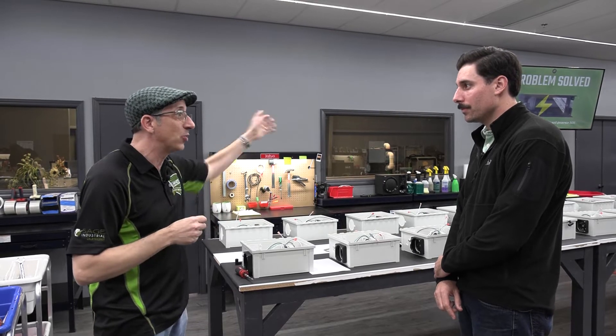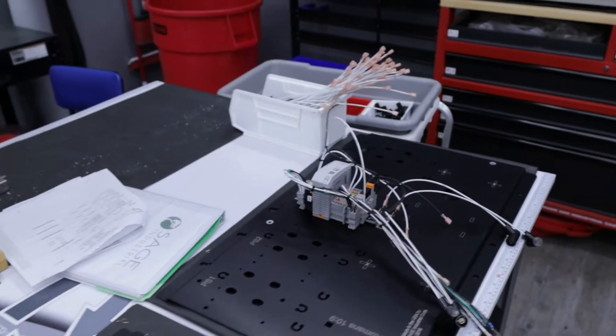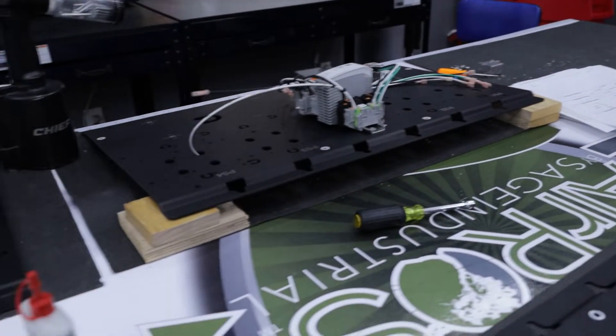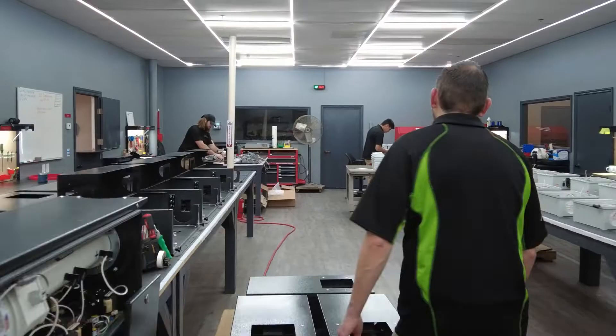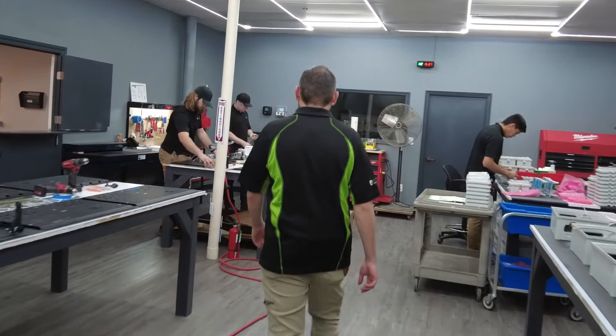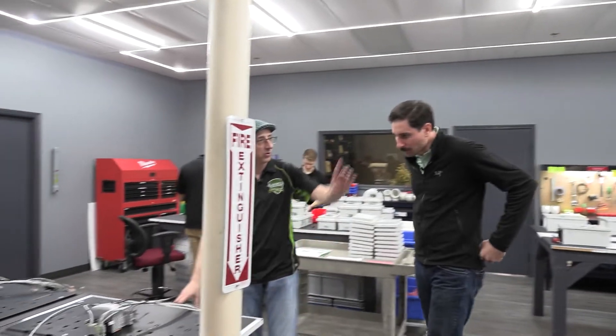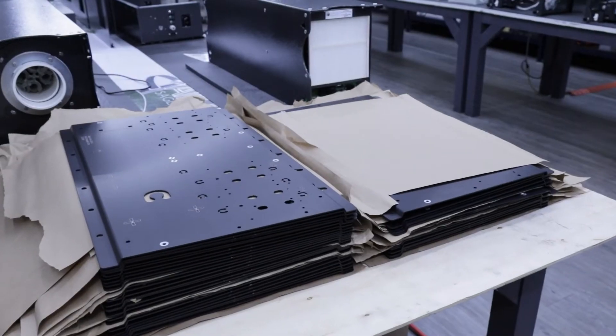We source all the anodizing, all that stuff is done locally. The harnesses are made right down the street. Everything else that we build here is obviously USA made — and all your guys are right here, so we control the quality that way. The assembly starts with them actually pulling a back panel out — he's taking a raw back panel over there and we'll show you that.